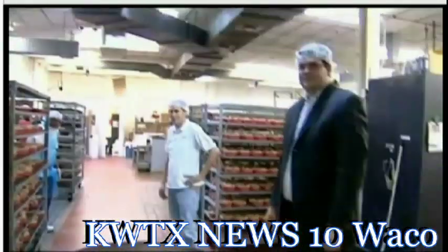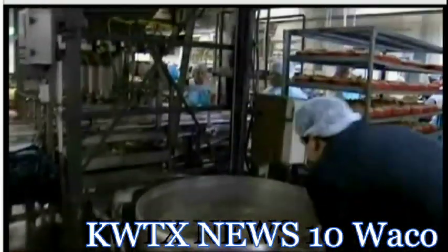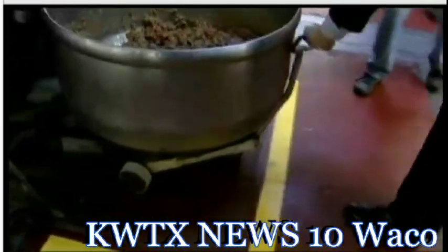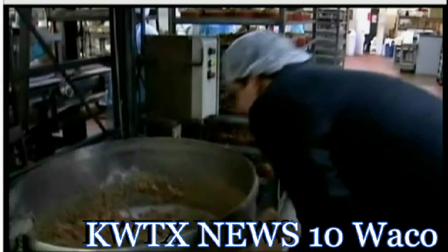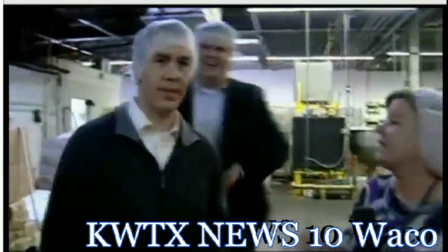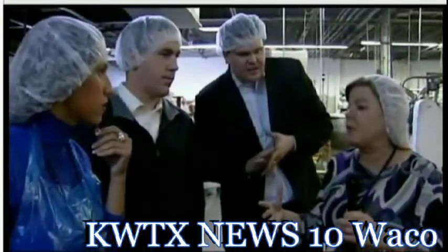We need Dan to load the bowl up into the depositor. We're going to have you weigh them. That's what I like — it's an important job. It truly is. How much do they have to weigh? The scales are very precise, and it depends on what size we're running at the time.